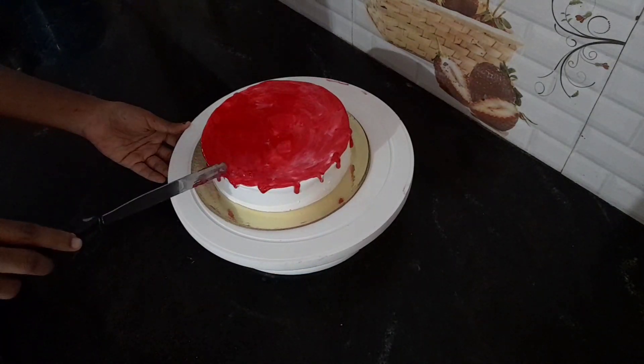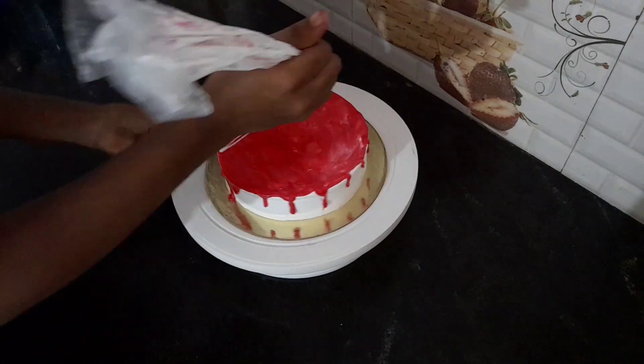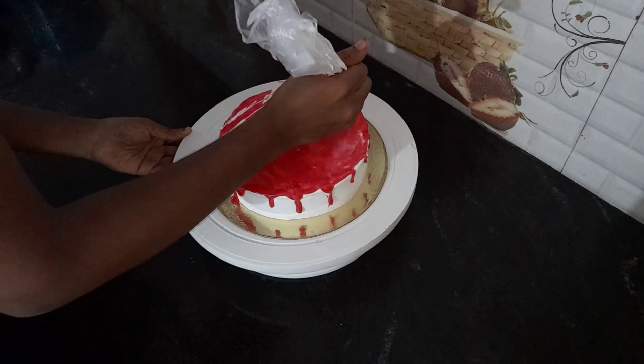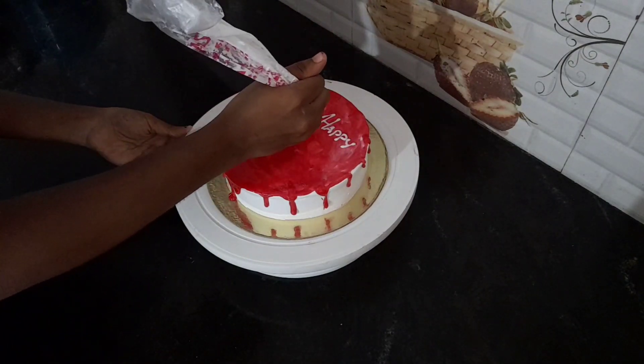You can put the cream on the side. At the bottom, we put icing on the bottom. After about one and a half hours, it is fine and it is dripping.